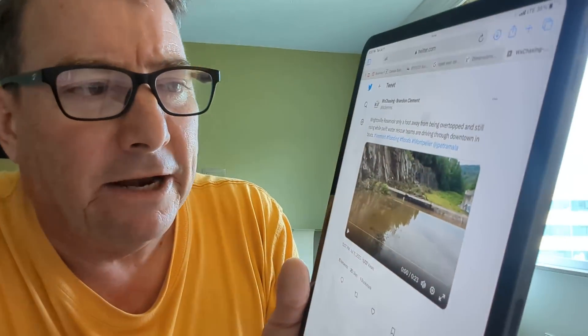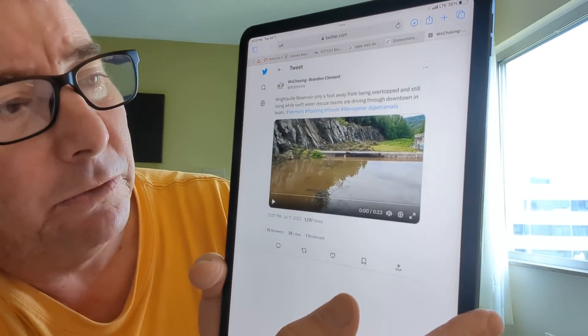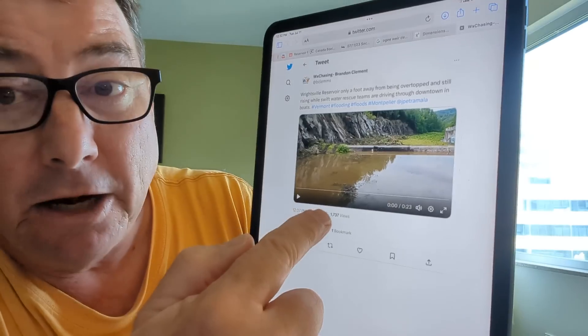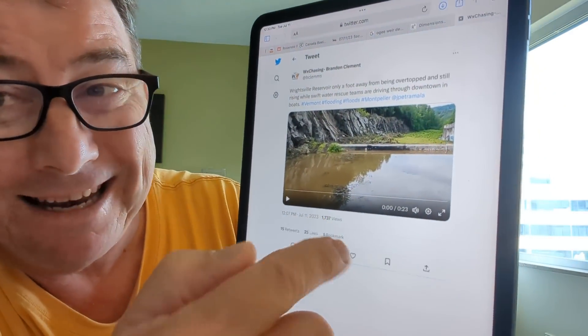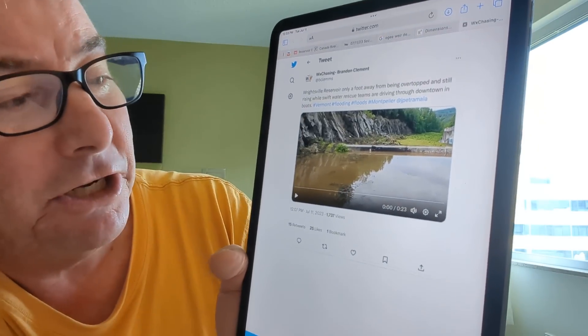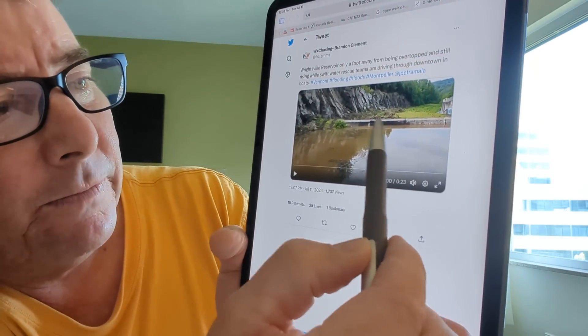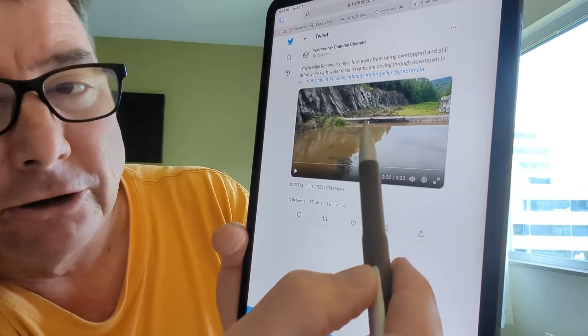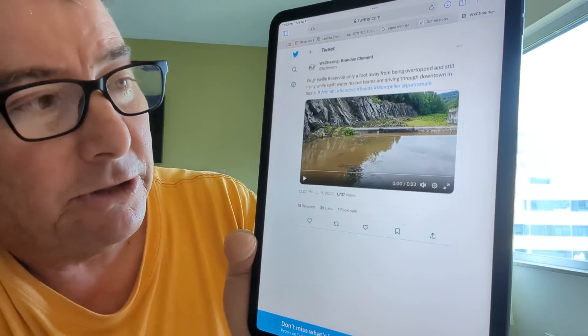We've got some footage here from Brandon Clements of Livestorm Media. I called Brandon this morning — I've worked with him before on various wildfires and the Oroville situation in Northern California. He said he was in the area, and today he fired his drone down this emergency spillway to give you an idea of the condition of this aging infrastructure. Here we're looking at this OG weir, beyond the part where it spills over the road and into that pool prior to the OG weir.